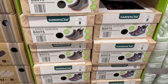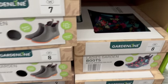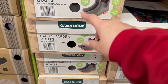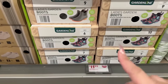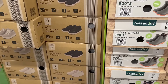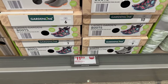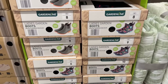Now over here by GardenLine, you've got ladies garden boots. They are waterproof, easy to slip on with cushioning inside and elastic on the sides. They feel nice — you've got a floral print and a grayish-green style. Sizes run from size 6 to size 10. Those are $11.99.